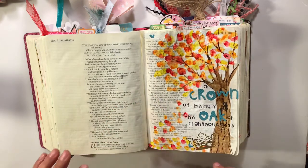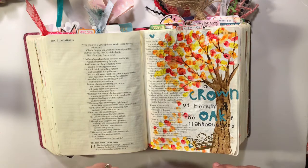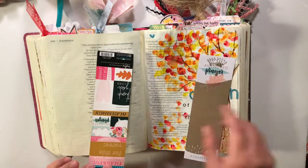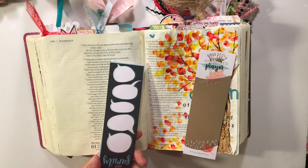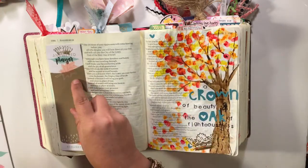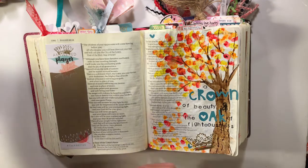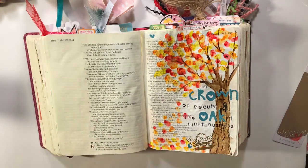I'm going to show you four different ideas for tip-ins. The first and easiest one is to buy them. Illustrated Faith has a number of pre-made ones you can buy, and they're made to fit in the margins of your Bible, which is kind of fun. That's one option — they have a bunch of different ones.